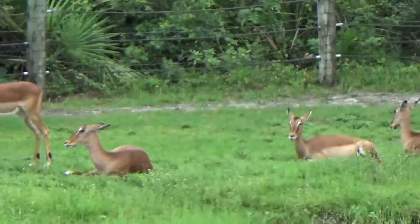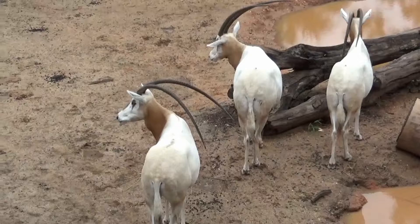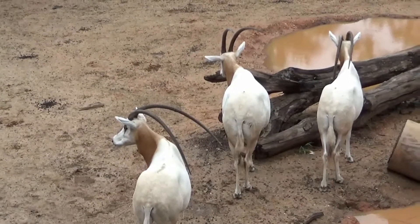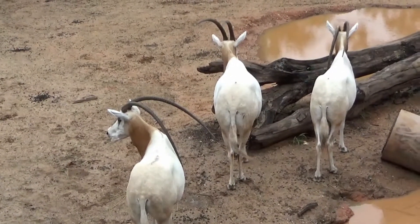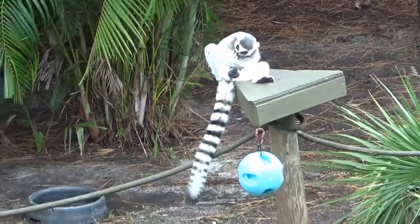We have the deer over there — we'll probably get close to it as we go through here. It's a mittelhorn oryx, if I'm saying that right. Look at that — that's a ring-tailed lemur.